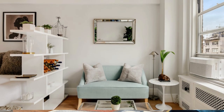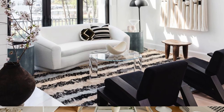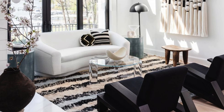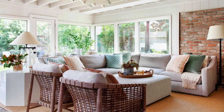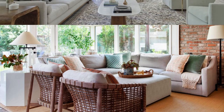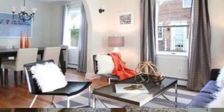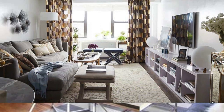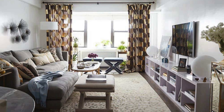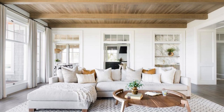Install a fireplace or incorporate a stylish mantle to introduce a focal point and evoke a sense of coziness, especially during colder seasons. To enhance the overall sensory experience, incorporate scents through candles, diffusers, or indoor plants. Choose furniture with built-in storage to keep the space clutter-free, and invest in quality window treatments that provide both privacy and natural light control. Consider incorporating technology seamlessly with hidden charging stations or smart home devices. For a finishing touch, invest in high-quality and comfortable textiles for your upholstery and soft furnishings.